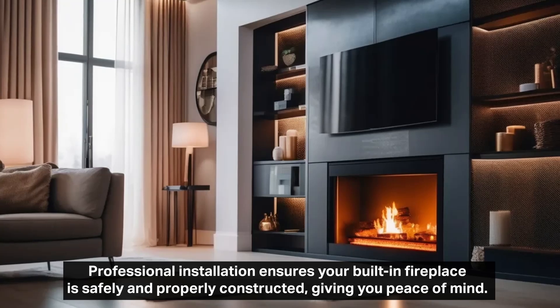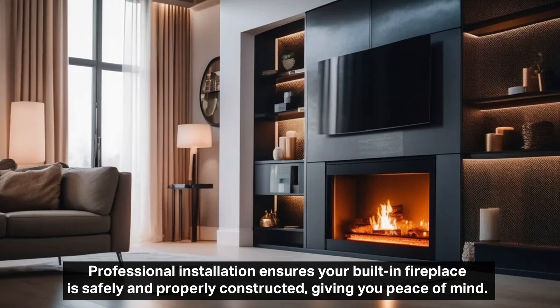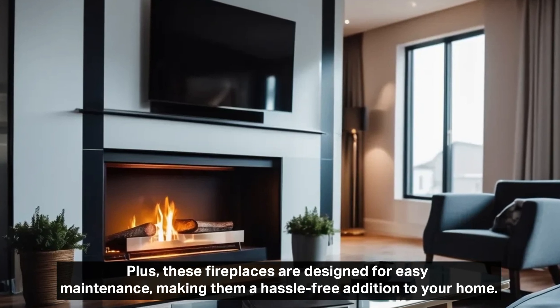Professional installation ensures your built-in fireplace is safely and properly constructed, giving you peace of mind. Plus, these fireplaces are designed for easy maintenance, making them a hassle-free addition to your home.